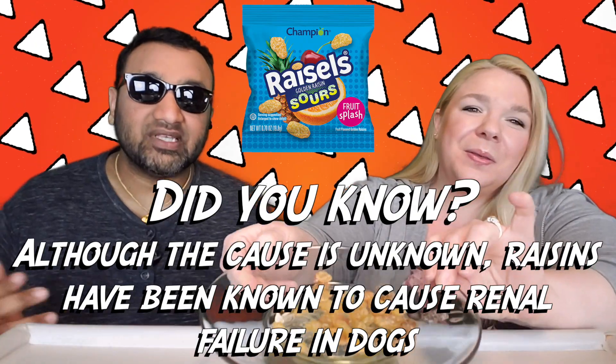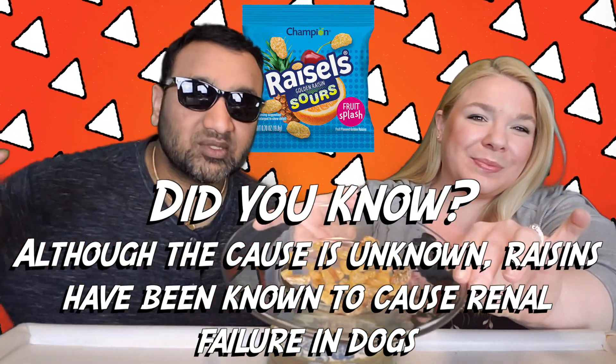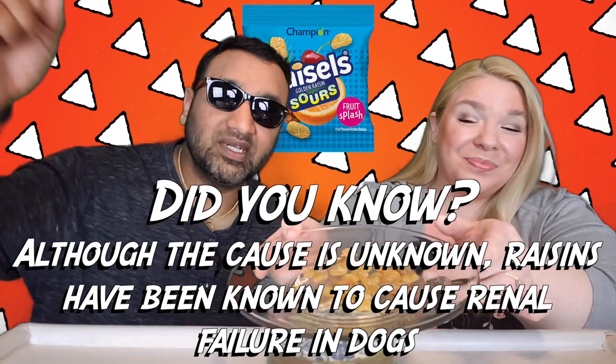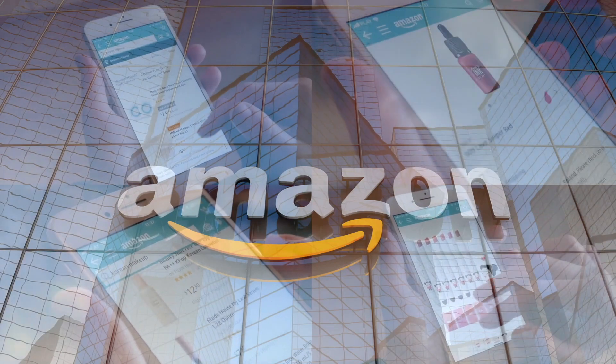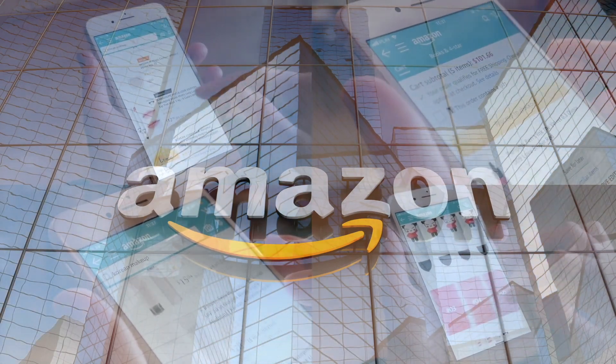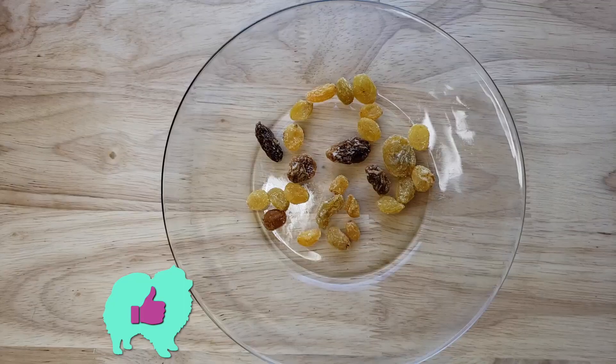If you're new to our channel, we basically review everyday grocery items so before you spend your hard-earned money, let us tell you if it's worth it. It does smell fruity, at least. Our rating system: thumbs up means we'd buy it again, thumbs down means we would not.